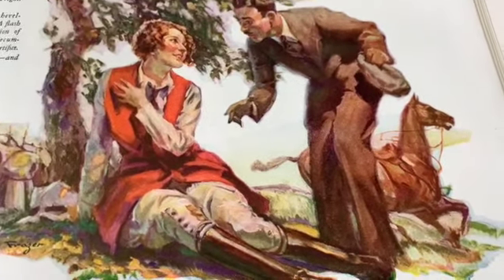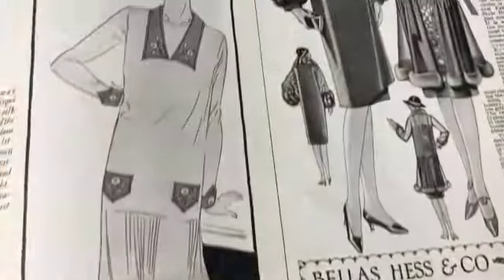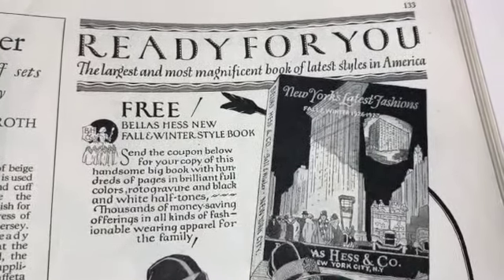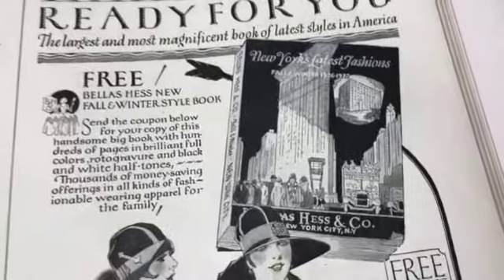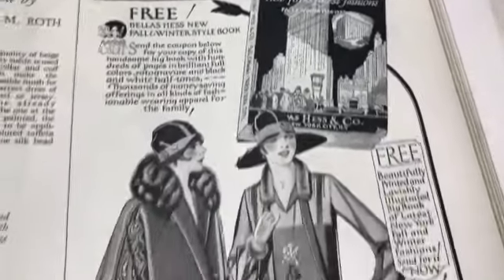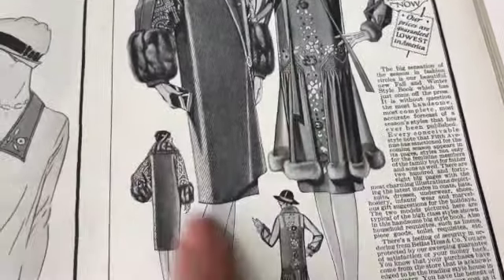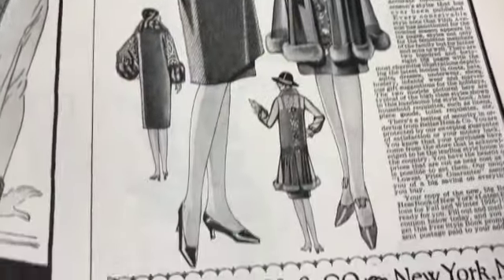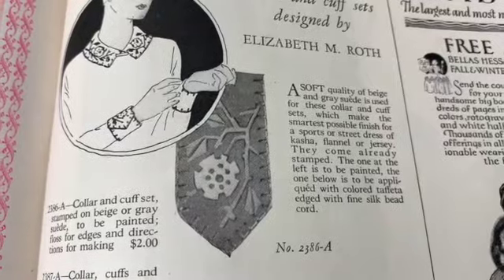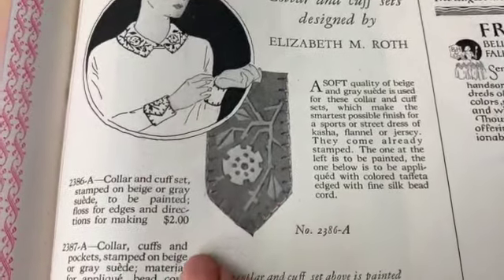Look at her - wow, a horseback rider, very cool. 'The largest and most magnificent book of latest styles in America - New York's latest fashions.' Yes please! Look at that dress, look at that embroidery - whoa, the fur. So nice.